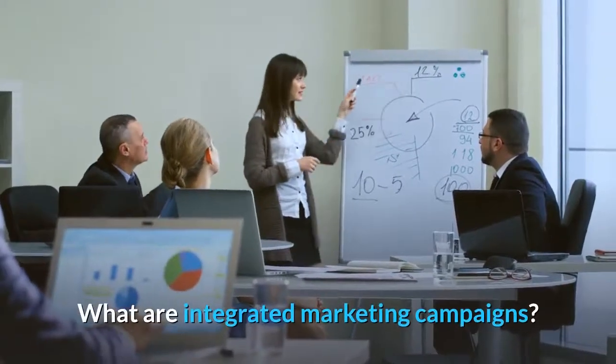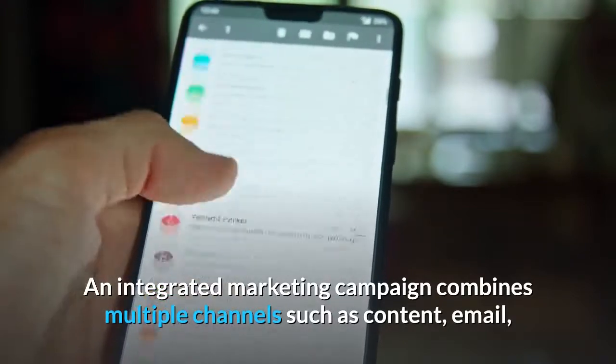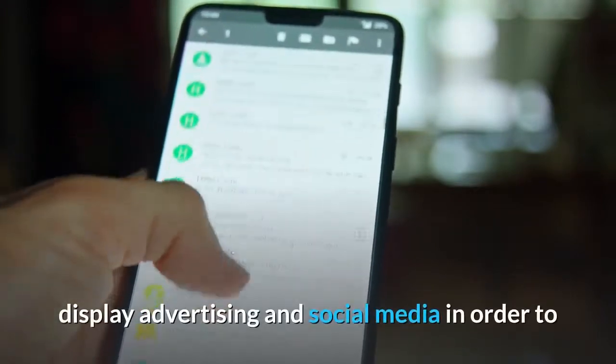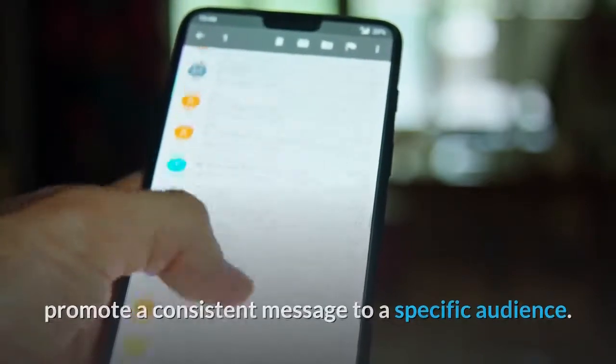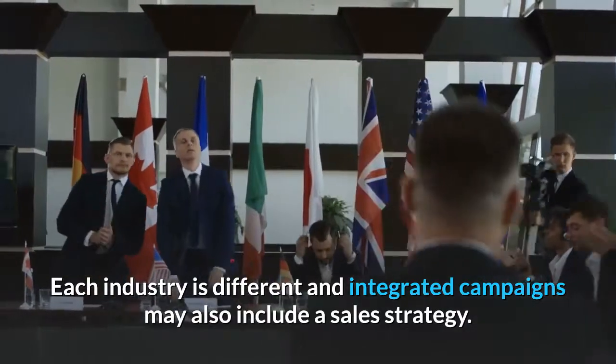What are integrated marketing campaigns? An integrated marketing campaign combines multiple channels such as content, email, display advertising, and social media in order to promote a consistent message to a specific audience. Each industry is different and integrated campaigns may also include a sales strategy.